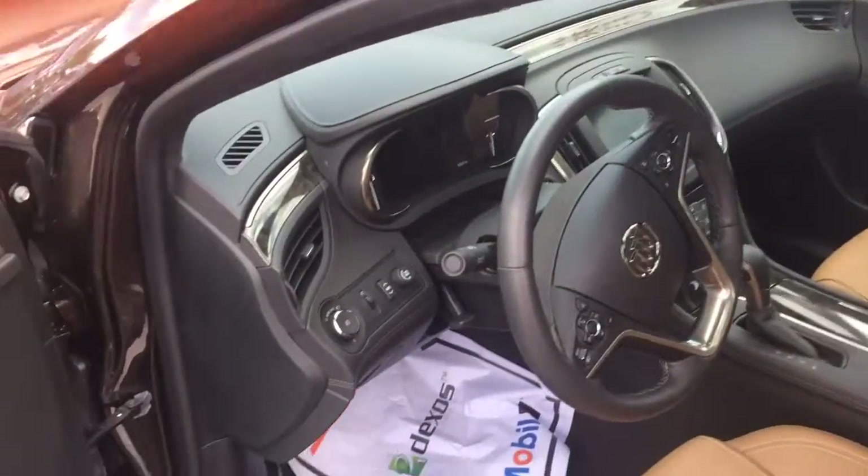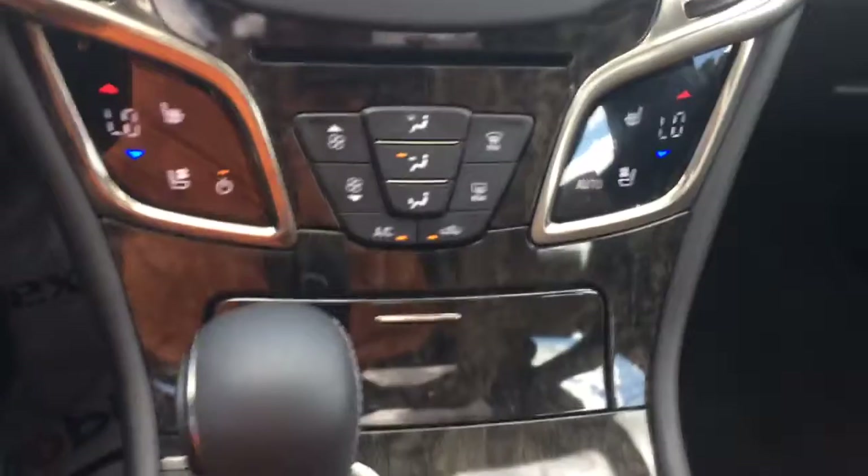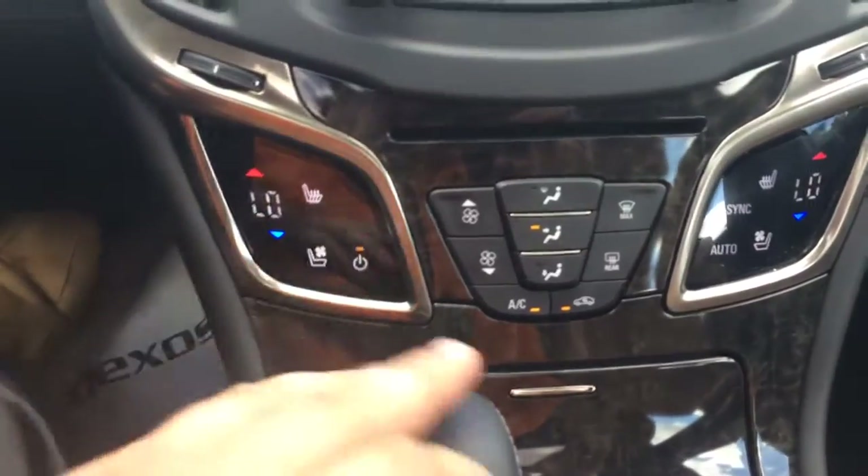Power driver's seat, power windows, door locks and mirrors. Step in the cabin here — push button start, dual AC control, and heated and cooled seats.